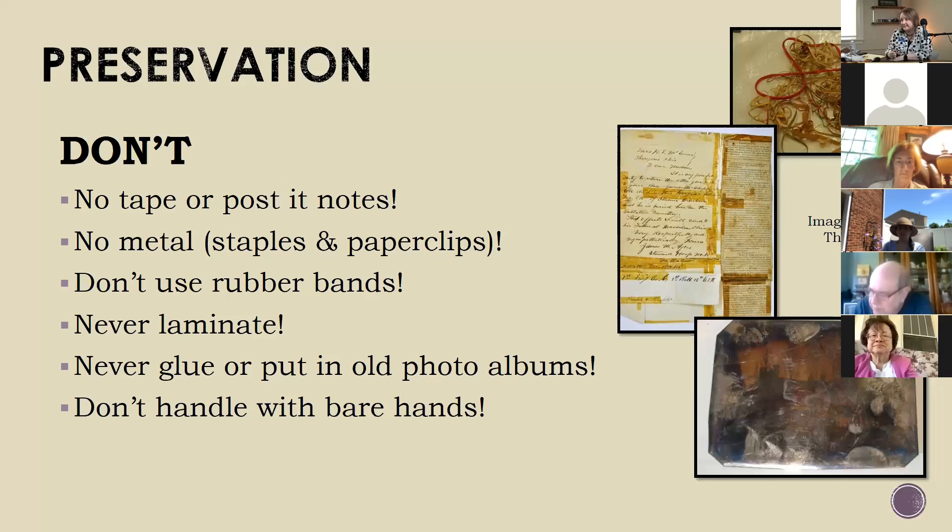Never laminate. There was a big trend to try to laminate things to save them at one point, and they figured out that's not a good plan—you can actually damage it from the heat, from acid within the pressure during the application. So you can lead to more deterioration of the document by laminating. They found out that wasn't so great.